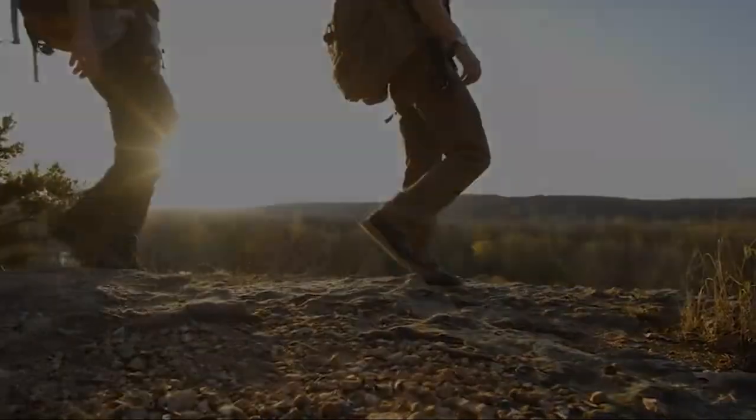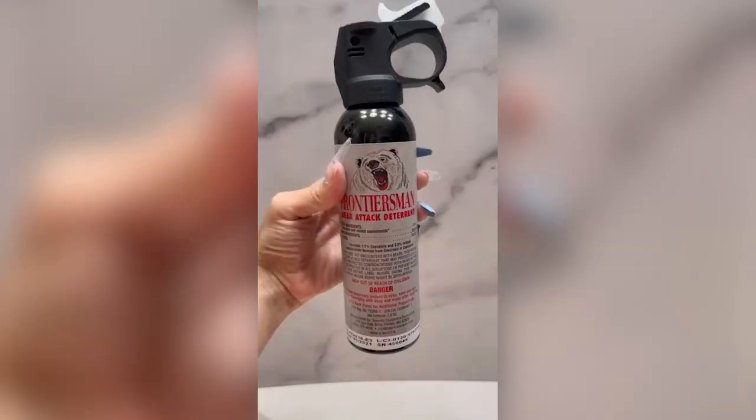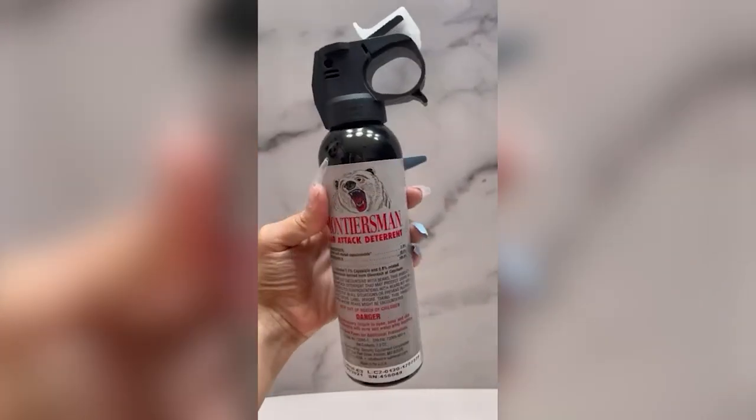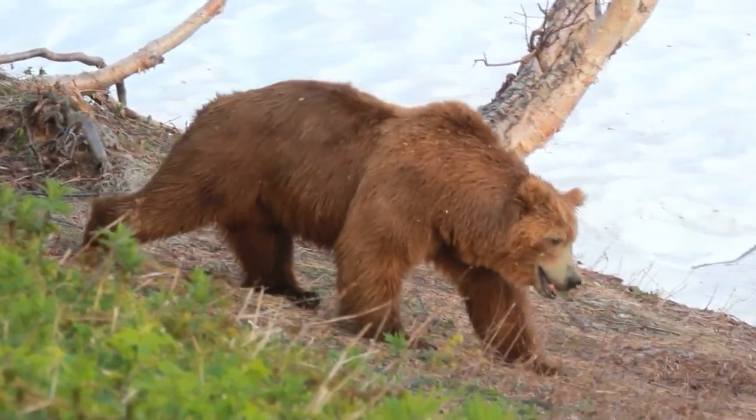Are you thinking about taking a camping trip but are worried about a potential bear attack? We're here to help you find the best bear sprays for every situation, so next time you find yourself facing down a bear, you can be prepared.